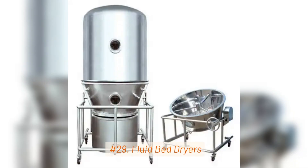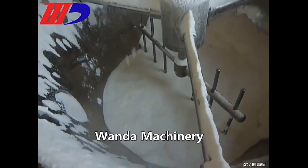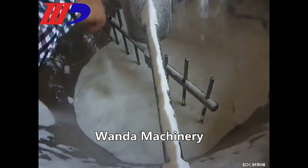29. Fluid Bed Dryers. Fluid bed dryers are used to dry and coat pharmaceutical particles, improving product uniformity and stability.